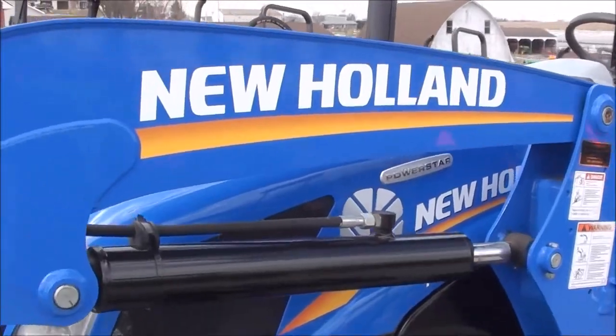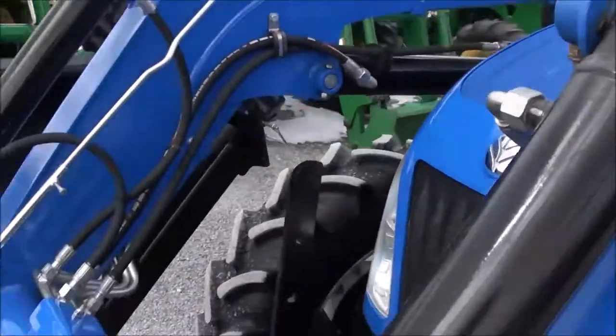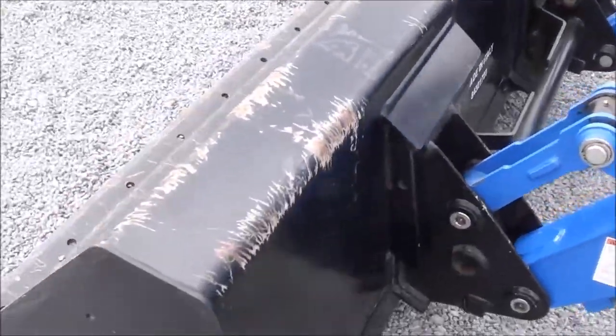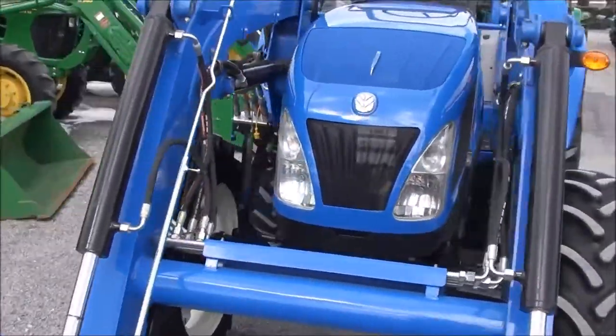The tractor has been stored inside and is in very nice shape as you can see. The paint is very nice and bright. It's got the skid steer style hook-up for your bucket connection — a seven foot bucket. The loader itself is quick attached as well.